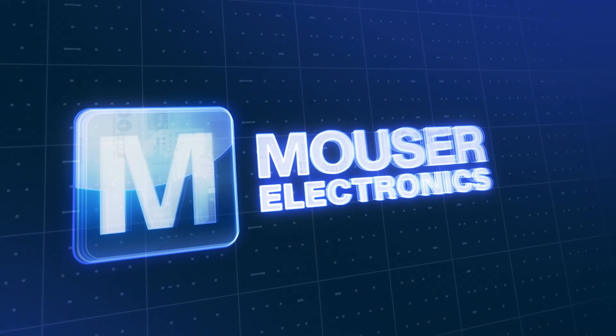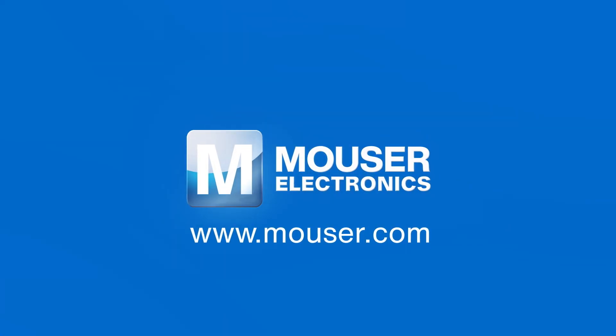For more information about Mouser's products and solutions for electric scooters, please visit www.mouser.com.